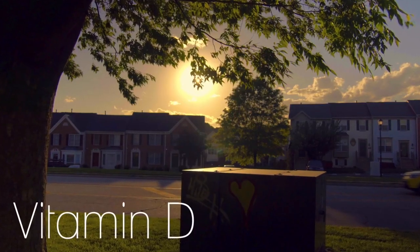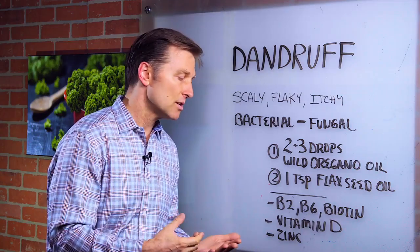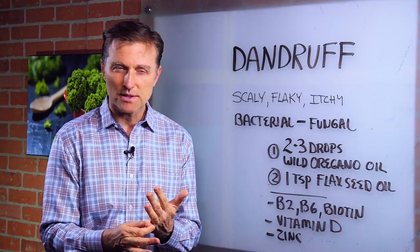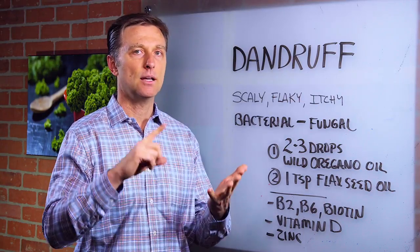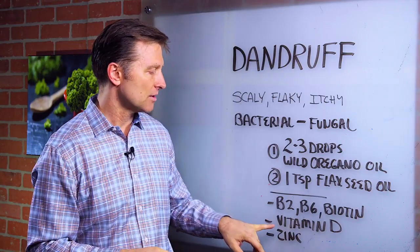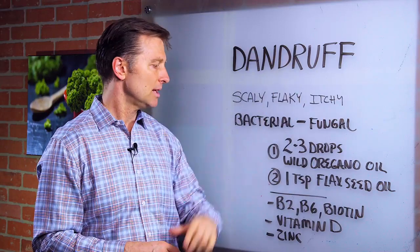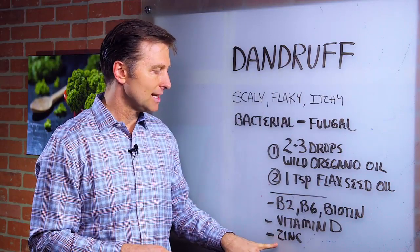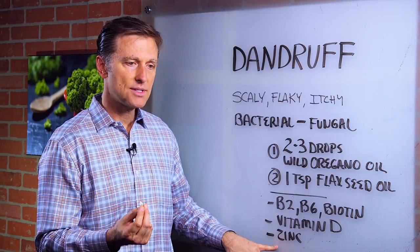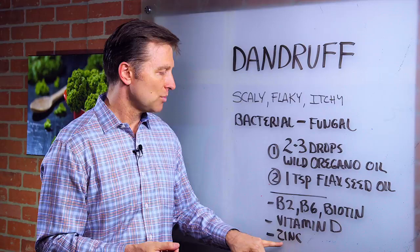Then there's vitamin D. The sun would be the best source of vitamin D, but if it's winter, you want to get it from virgin cod liver oil — it's a little more expensive, but it has amazing vitamin D and vitamin A, which is great for the skin. Vitamin D is also powerful for getting rid of this condition. And zinc is somewhat important — some people have a zinc deficiency that will create this symptom.